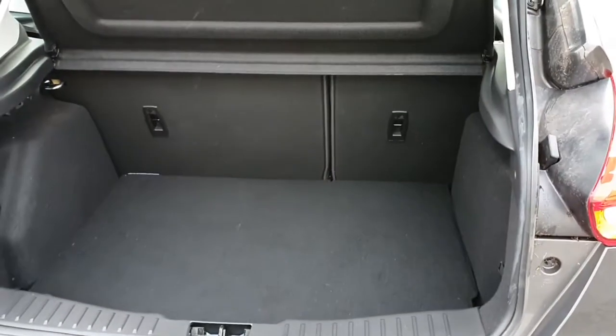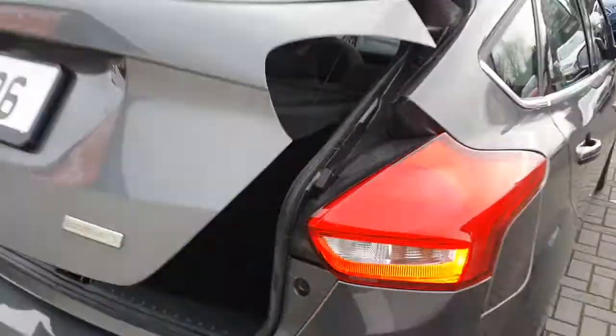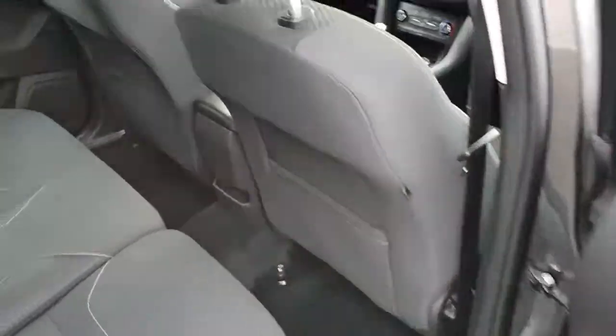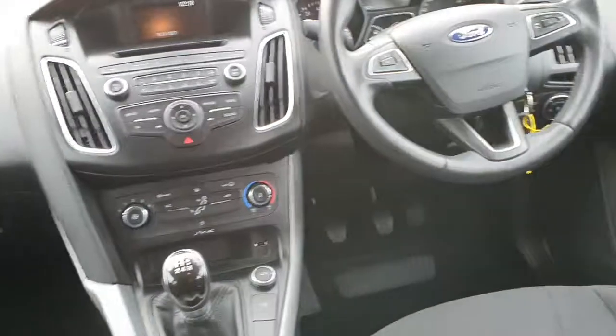There's plenty of boot space inside. So if we take a look inside now — there are two ISO fix points in the back, and lots of space.